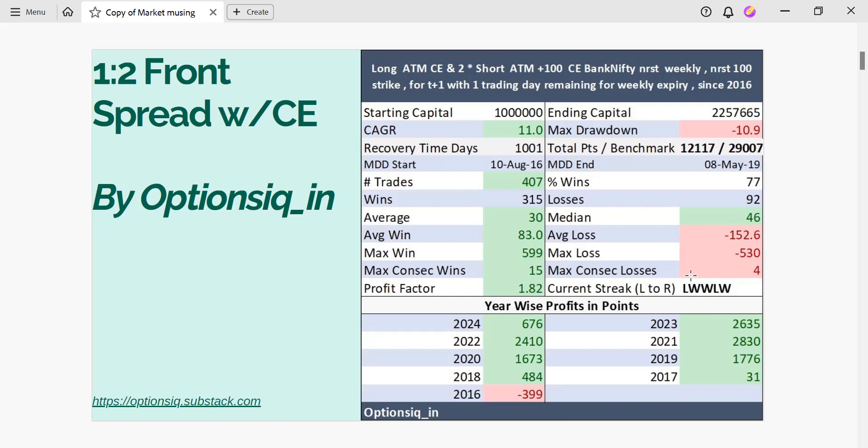Looking at the current streak, we can clearly see that 3 out of 5 previous trades were wins and the last trade was a winning trade. But do let us know whether the next trade will be a winning one or a losing one. Looking at the total points versus the benchmark, we can clearly see that just by playing this strategy you would have made around 12,117 points versus the benchmark of 29,007 points.